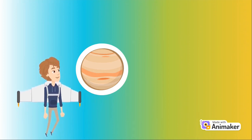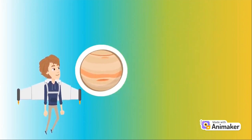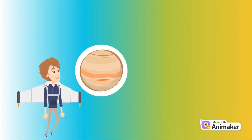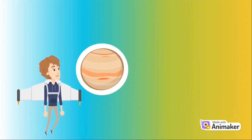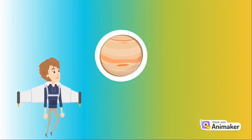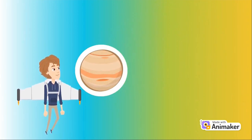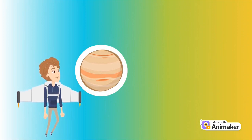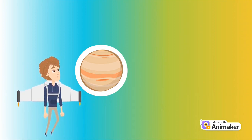Venus is the second planet from the Sun and is Earth's closest planetary neighbor. It's one of the four inner terrestrial planets, and it's often called Earth's Twin because it's similar in size and density. A few fun facts: Venus is the second closest planet to the Sun. Venus rotates very slowly on its axis — one day on Venus lasts 243 Earth days. Venus was the first planet explored by a spacecraft, and was intensely studied early in the history of space exploration.